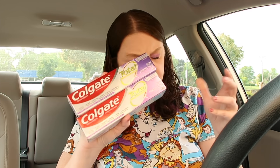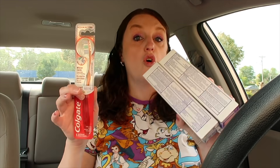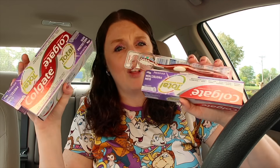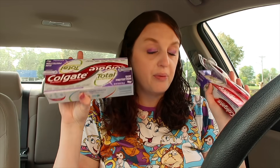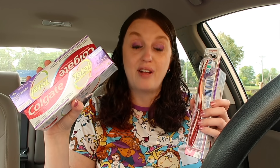I also did the Colgate deal — two toothpastes and a toothbrush. I used the $4 off two digital coupon and two $2 off digital coupons. These were $3.99 each. You use the $4 off two coupon plus individual $2 off coupons — paying $3.98 but getting a $4 cash rewards when you buy two, making them free. You can do all four items in one transaction and get everything absolutely free.